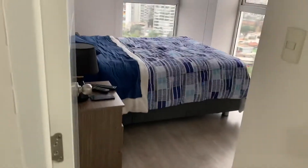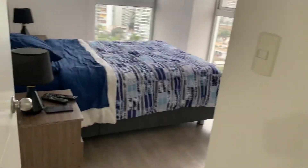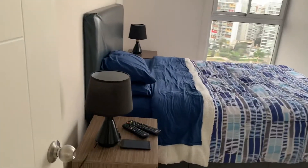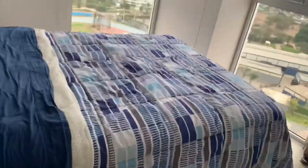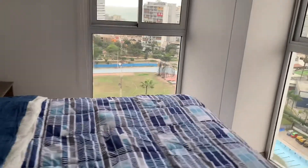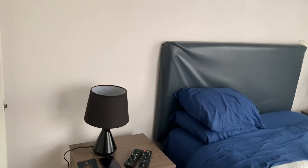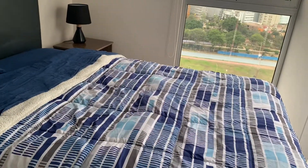And then this is the bedroom — it's kind of small too, but it'll do for us. Even three persons can stay here; four people might feel a little bit cramped. This is a queen size bed.